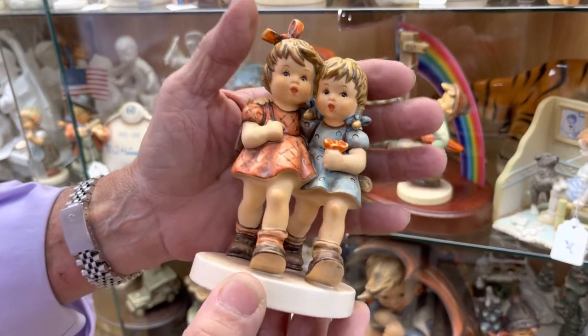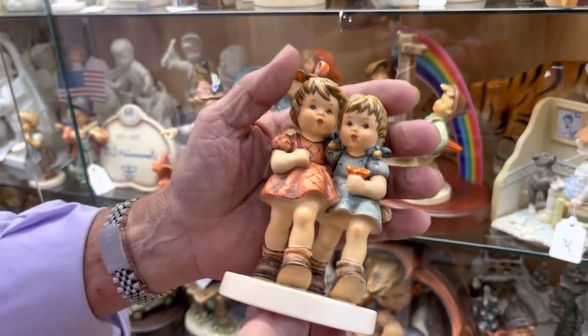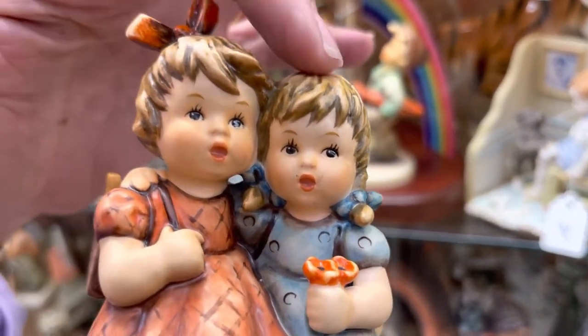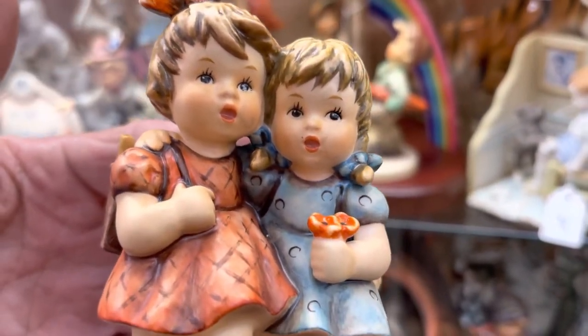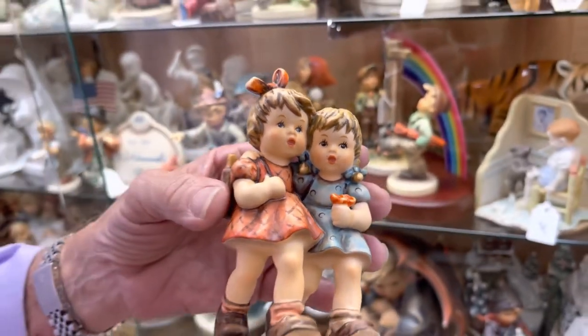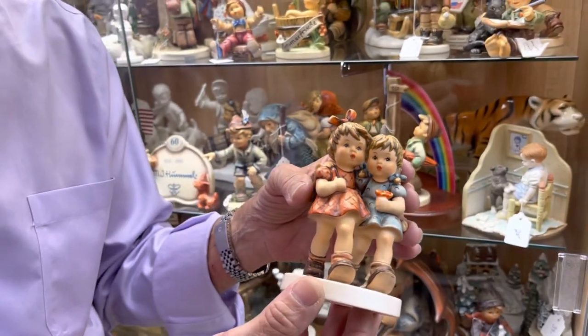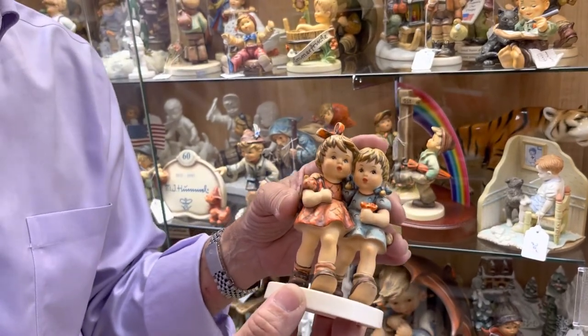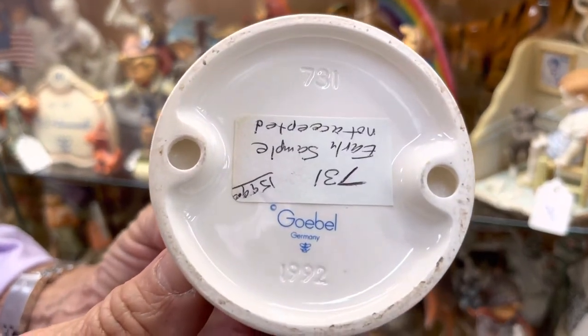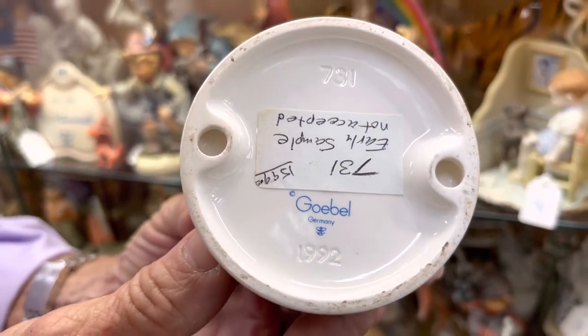The thing about this that's so special is that there are no 731s with open eyes. This girl on the right has open eyes. You'll notice every other one will have a trademark 8 and she'll have her eyes closed. This is a trademark 7 and her eyes are open.